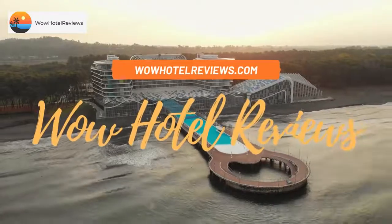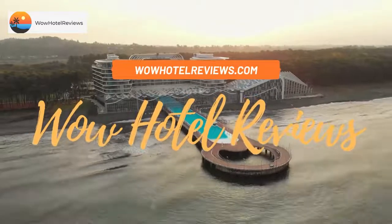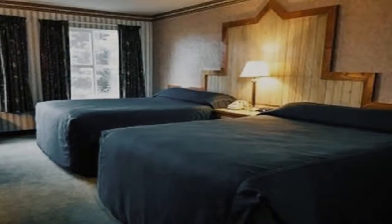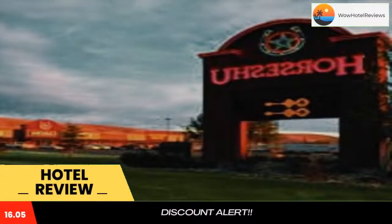Hello guys, welcome to Wow Hotel Reviews. Today I am reviewing Cactus Pete's Resort and Horseshoe Hotel. It's a 3-star hotel. Please use our booking.com link in the description to book the hotel and get special pricing.